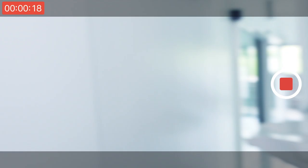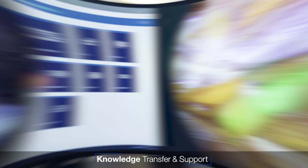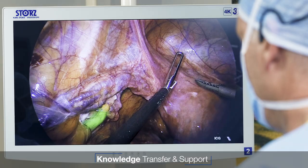During a complicated surgery, Dr. Green remembers that his colleague had a similar case last week, so he asks her to share her experience. Dr. Miller immediately analyzes the live endoscopic view and supports the surgery team with valid insights, as if she was in the OR herself.